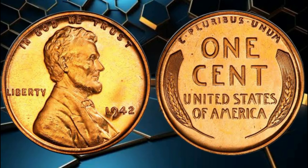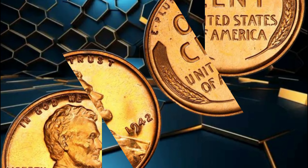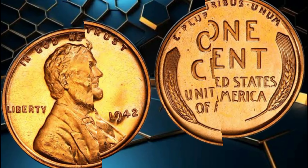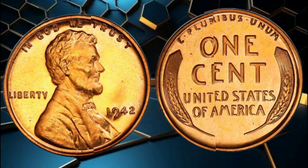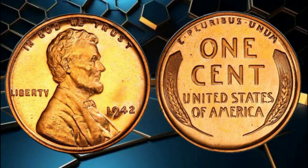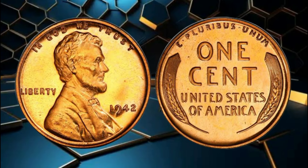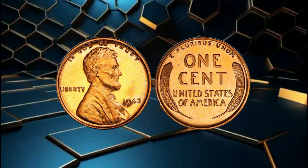But that's not all! The condition of the coin also plays a vital role in determining its worth. A well-preserved 1942 wheat penny, with minimal wear and a sharp strike, can fetch a premium price. Coin grading agencies, such as the Numismatic Guarantee Corporation (NGC) and the Professional Coin Grading Service (PCGS), assess the coin's condition on a scale from poor to mint state, further adding to its provenance and value.